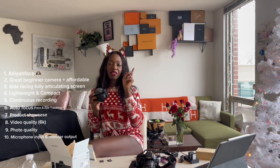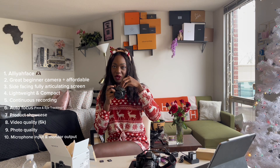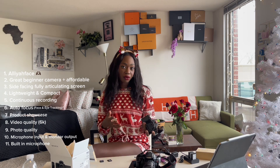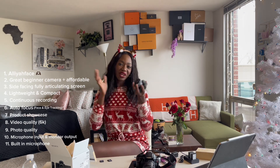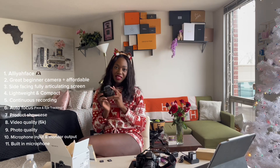Another reason I got this camera is the microphone input and the monitor output. There's a microphone input where I can attach an external mic for even better sound, but this little windbreaker is already covering the built-in microphone and it pulls really well compared to other cameras. It also has a monitor output for when I start getting big — like Jackie Aina or Aaliyah Face — where I have a monitor setup. I thought it was great to get it and experiment with the monitor output later.